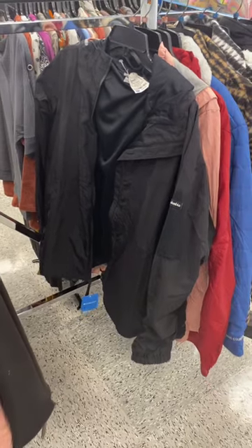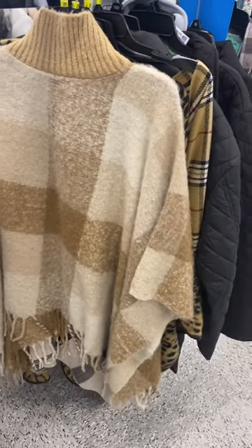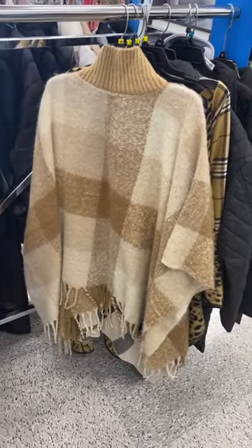They even have name brand like Columbia here for only $39.99. They also have this really cute shawl — the one behind it looks like Burberry. If you like my channel, go ahead and stay tuned for more.